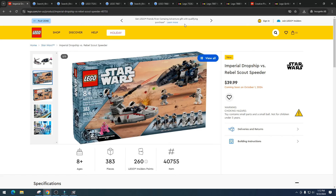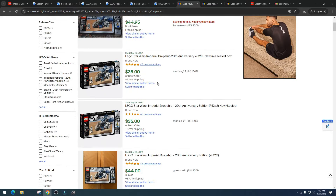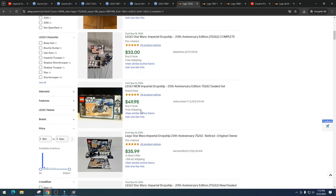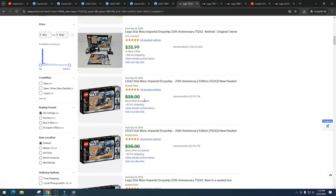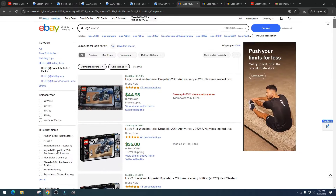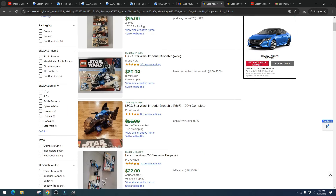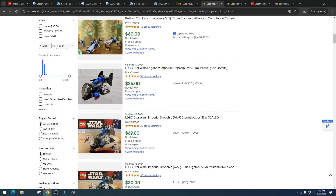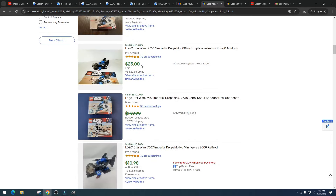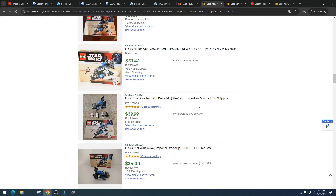Let's take a look at how these sets are doing on eBay right now. Item number 75262 — retailed at $44.95 — is selling for $35, $44, $49, $35, $49, $52, $41. Not the best, but doing decent. Item number 7667 shows some smart sellers combining complete sets — we've got $80 here, which is shocking, then $35 opened, $69, $30, $25 opened, $60, $65, $70. Kind of all over the place.